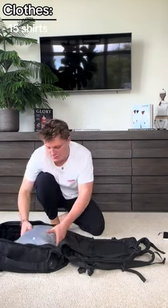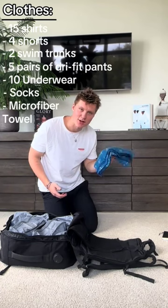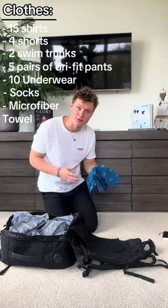15 shirts, four shorts, two swim trunks, five pairs of dry fit pants, lots of underwear, a bunch of socks, and a dry fit towel. I don't really know what these are called but they're super soft and very functional.